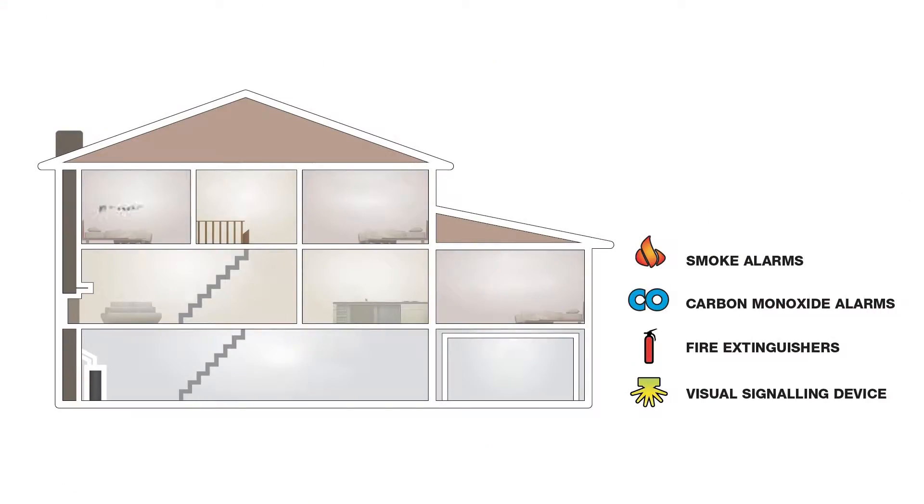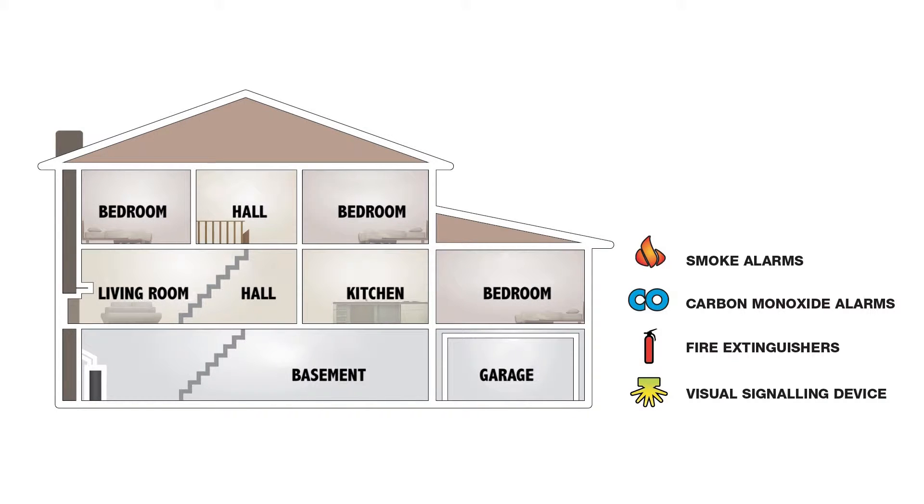First and foremost, having the proper alarms and alarm placement can reduce the risk for your home and family. It's important to have working smoke alarms, carbon monoxide alarms, fire extinguishers and visual signalling devices operational in your home. It's also important to always plan and practice an escape route for safe exit during an emergency.